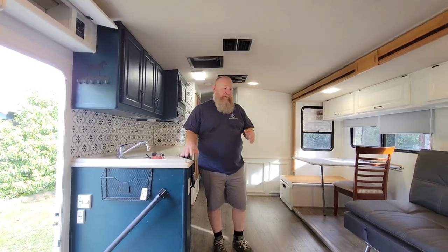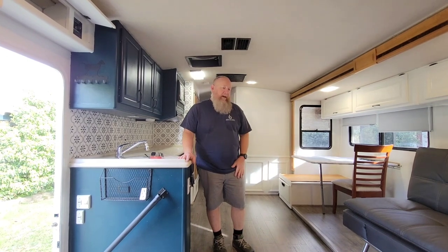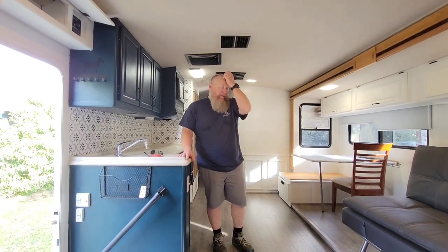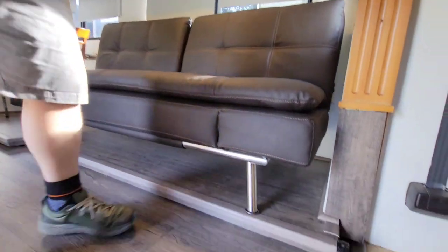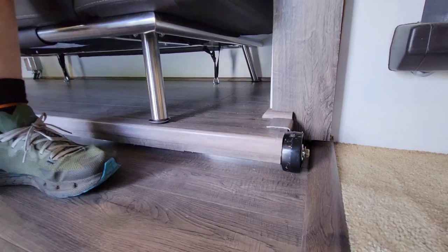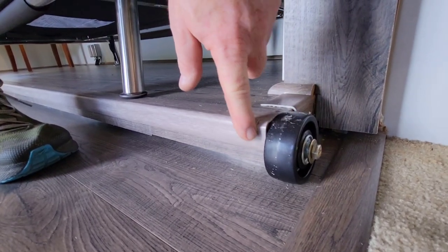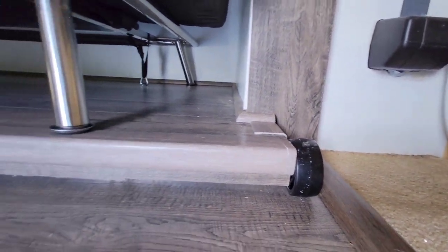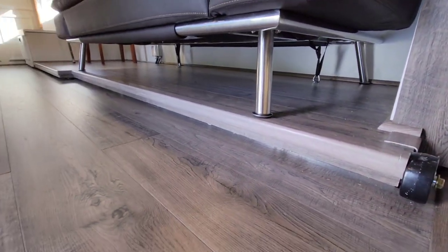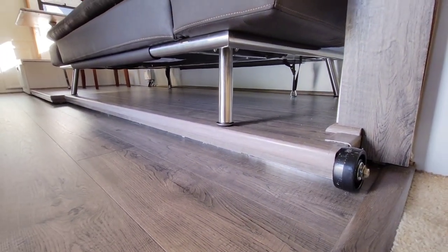Instead of using carpet remnants like we've seen other people do, I decided to try something different — maybe somebody else has already done it, I don't know. I decided to get some wheels off of Amazon and put them on here. That way we're trying to stop the carpet remnant situation. We put them on there and tried it the other day, and this is what we got.